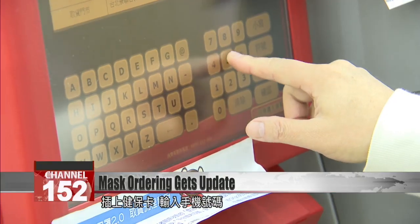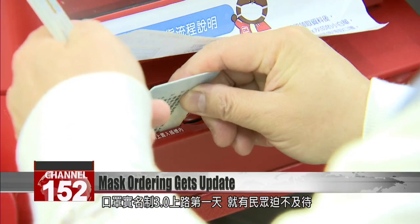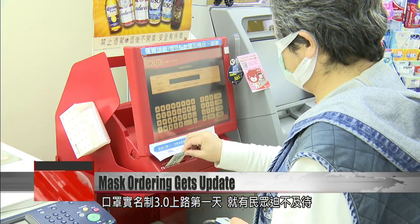Simply insert your NHI card and enter your phone number. Updates to the mask rationing system rolled out on Wednesday, allowing purchases at convenience stores.